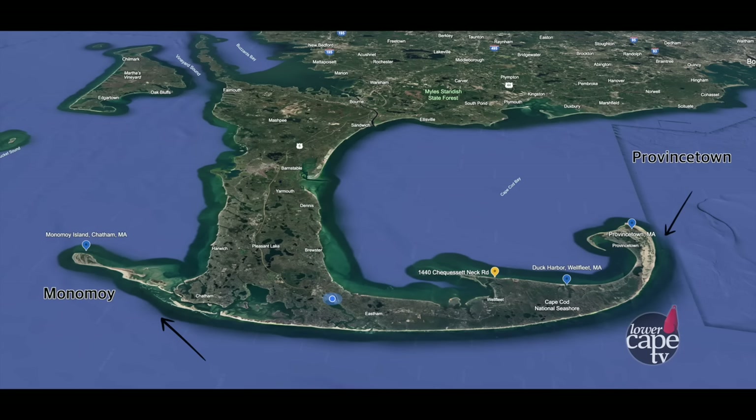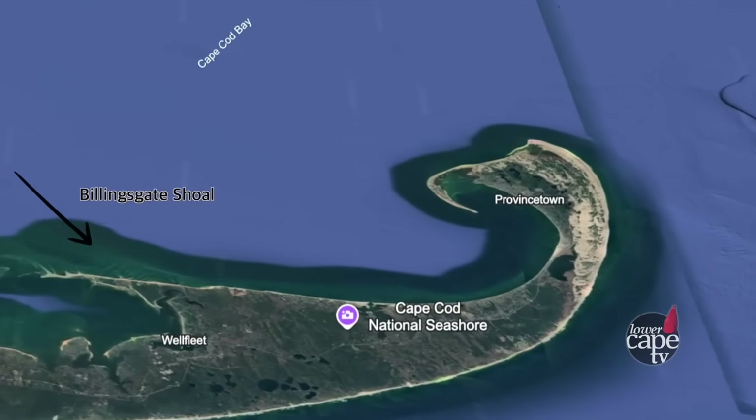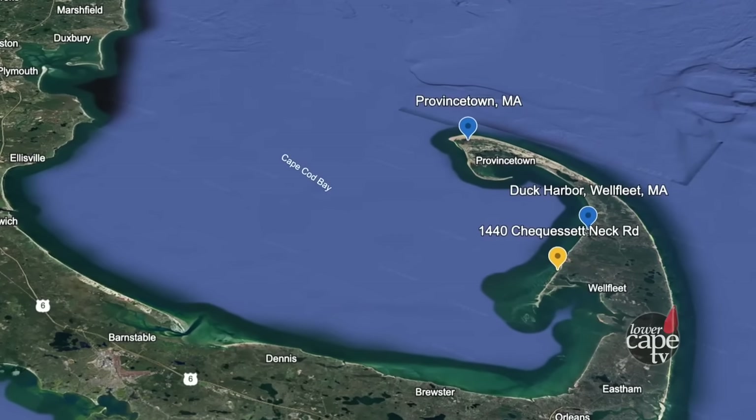On the Cape Cod Bay side, you've got Provincetown Harbor, which is always clogging up with sand and needs dredging — that's where the sand goes. And then Billingsgate, which keeps getting bigger and bigger over time. Those are the two sinks, and the source is just about the Duck Harbor and Blash House region we're talking about.